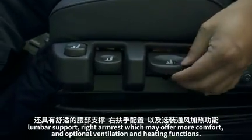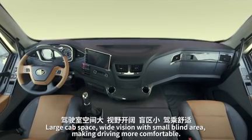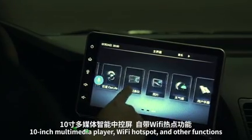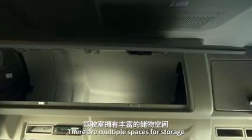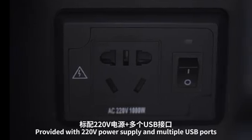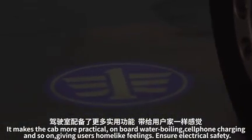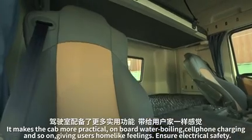The large cab has wide vision with a small blind area, making driving more comfortable. A 10-inch multimedia player with Wi-Fi hotspot and other functions is provided, along with multiple storage spaces, a 220-volt power supply, and multiple USB ports. Onboard water boiling and cell phone charging give users home-like feelings while ensuring electrical safety.